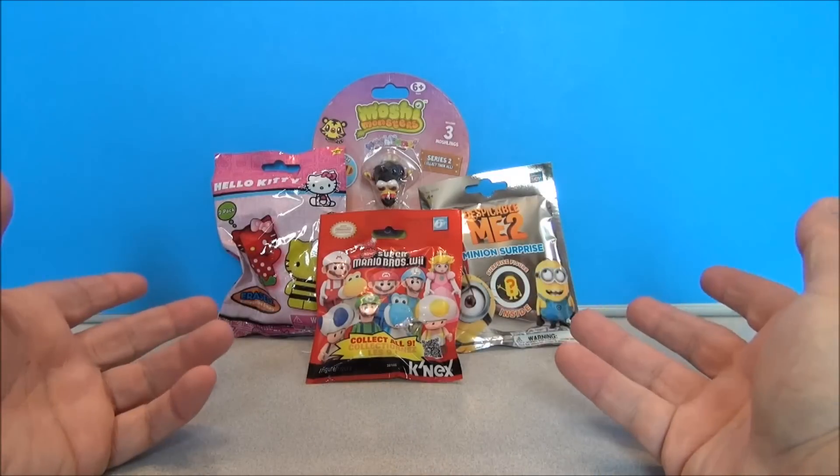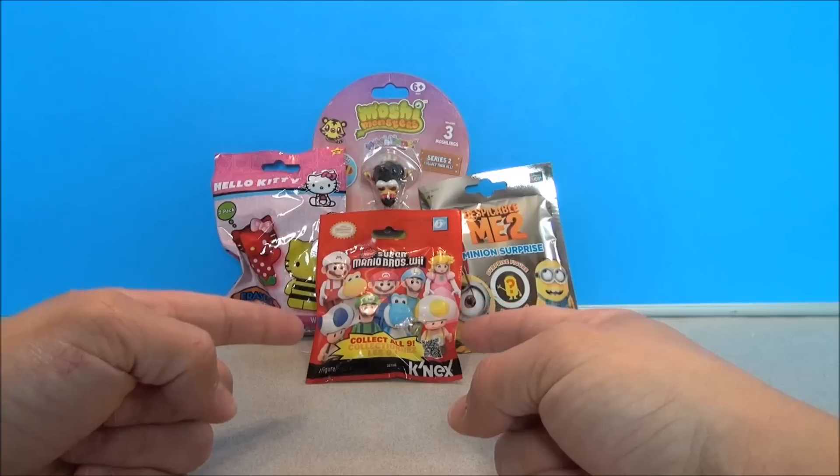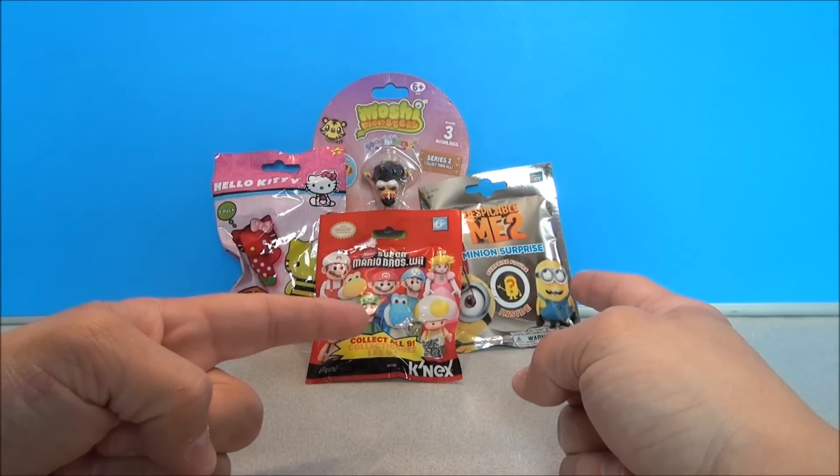Since I've missed a couple days and we have some makeup to do, how about some Hello Kitty, Moshi Monsters, Super Mario's Wii, and Despicable Me 2 stuff?